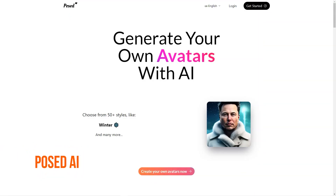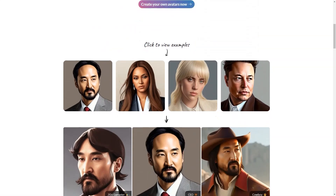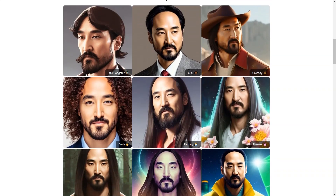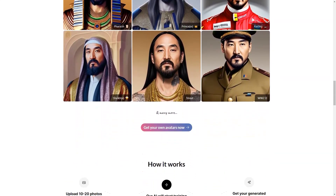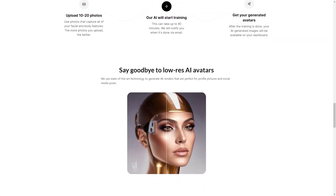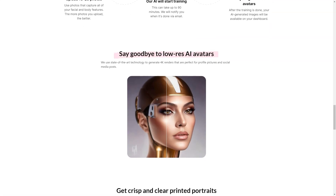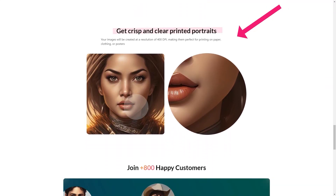Have you heard of Post AI? It's an incredible platform that allows you to create your personalized avatar in over 100 styles. Can you imagine being transformed into a winter goddess or a movie star? The possibilities are endless. You simply upload 10–20 photos of yourself to the platform and the AI does the rest. The training process can take up to 90 minutes, but once it's complete, you'll receive an email informing you that your stunning portraits are ready to be viewed on your dashboard.